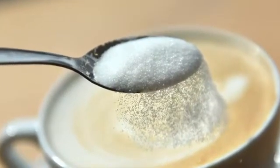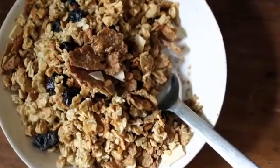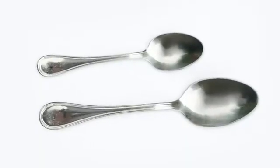This, you might recognise, is a spoon. It's great for spooning sugar, slurping cereal and generally eating. But have you ever stopped to think, is this the best my spoon could be?